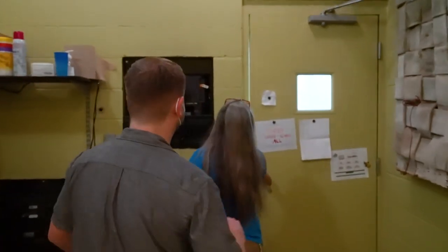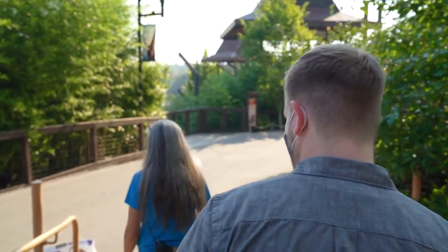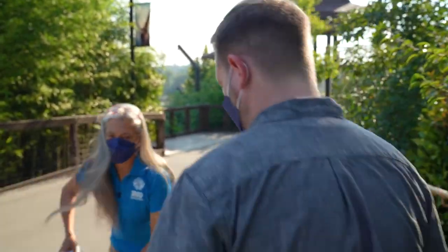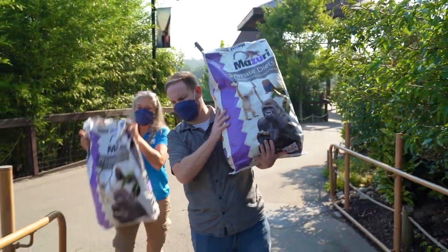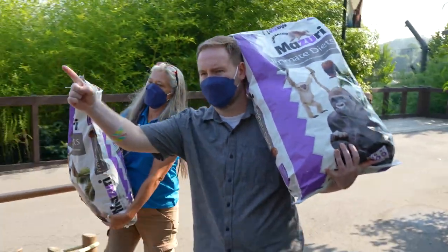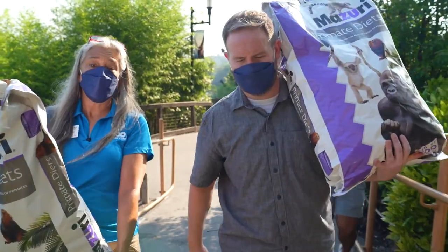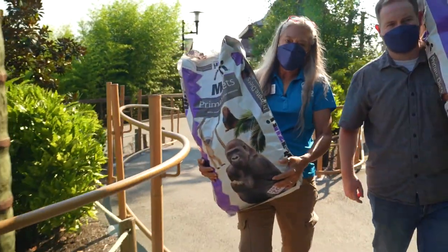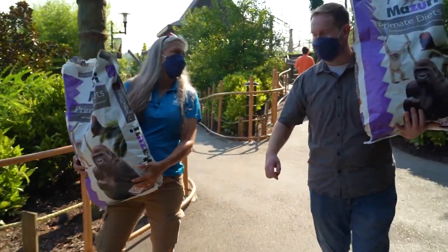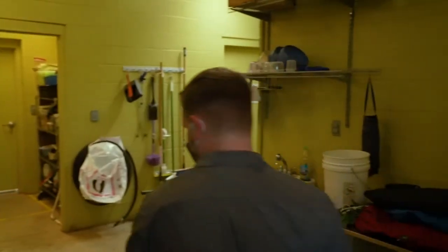I'm going to make you carry some heavy stuff. Good thing I'm super strong. So they get a basic diet of a leaf eater biscuit. You'll notice it says primate diet on here — this is the same thing our chimps and gorillas get. Leaf eater biscuits. Pop them right down over here.